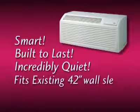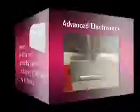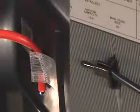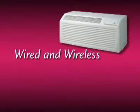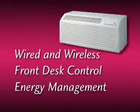It fits into almost any existing 42-inch wall sleeve and it's easy to service. LG's PTAC has electronic controls that make it one of the most versatile and innovative units on the market. Twice the number of temperature sensors than the most common PTAC unit results in unparalleled control and superior efficiency. Every unit comes with interfaces for both wired and wireless thermostats, as well as front desk control and energy management systems.